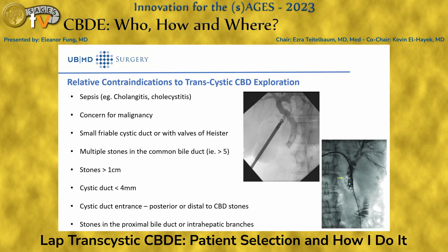On the flip side, these are relative contraindications. If you have a patient that's very septic, hypotensive, tachycardic, intubated on pressors, it may not be a good first case for CBD exploration, since it requires a longer operative time. If there's any concern for concomitant malignancy, you may want to consider doing an ERCP instead. But a lot of the time you can consider doing this through a transcystic CBD exploration.